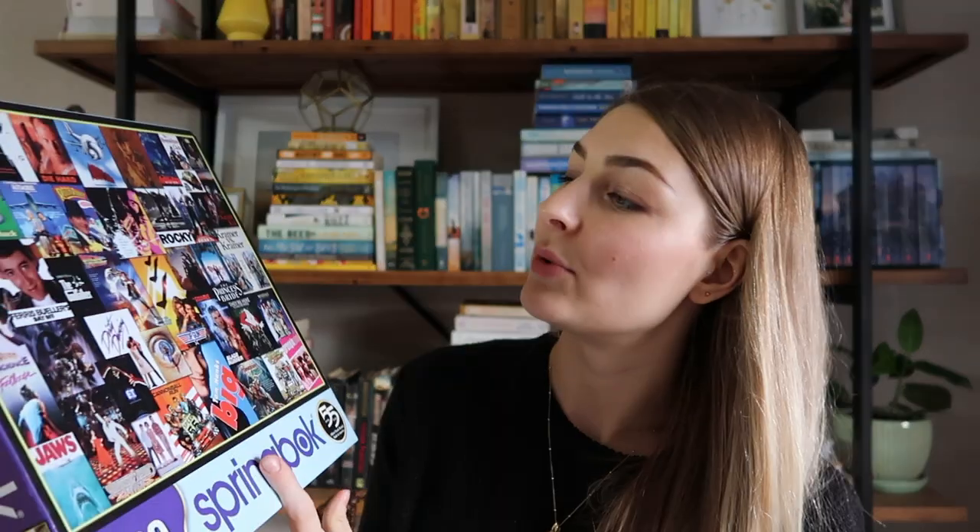In a very similar vein, another collage puzzle is a Springbok movie poster puzzle with like old school movie posters. I'll admit I haven't seen most of these. This was fun and I enjoyed this brand and the way this puzzle went, but I don't really need to keep it.